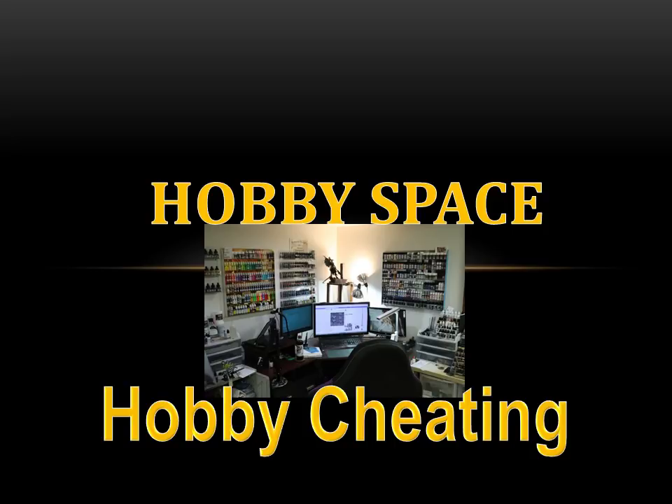Hello everybody and welcome to another hobby cheating video. Today we're going to talk about hobby space. I'm going to take you on a journey through my hobby space, show you my office and all the way I have my space organized. The goal of this is really to share the products and things that I have, so hopefully if you're interested in organizing your hobby space, you can use some of these.